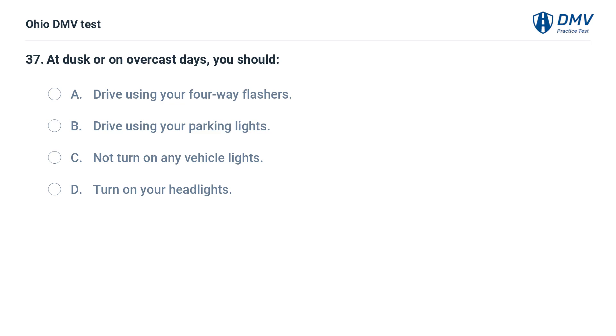At dusk or on overcast days, you should: A. Drive using your four-way flashers. B. Drive using your parking lights. C. Not turn on any vehicle lights. D. Turn on your headlights.